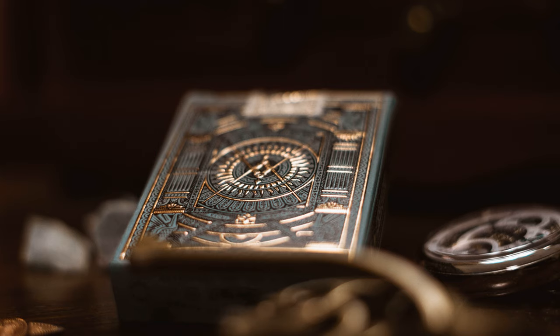Bm7, Em7, Am7, D7, Gmaj7 — we're home — Cmaj7, F, then a side-slip back to the dominant D7, and home to G.